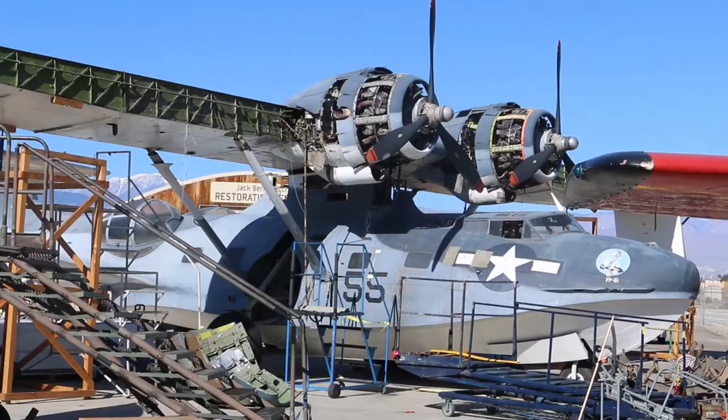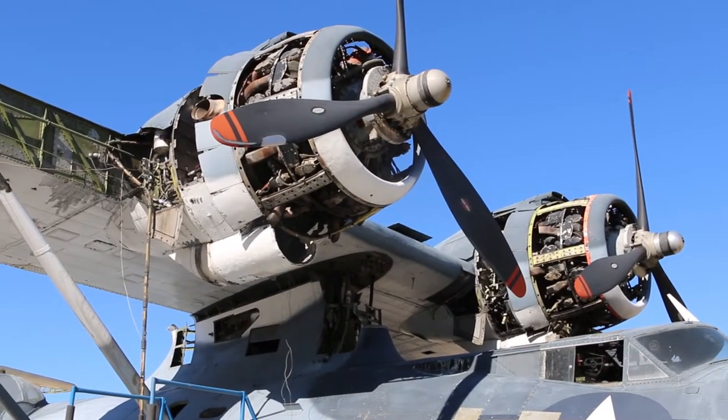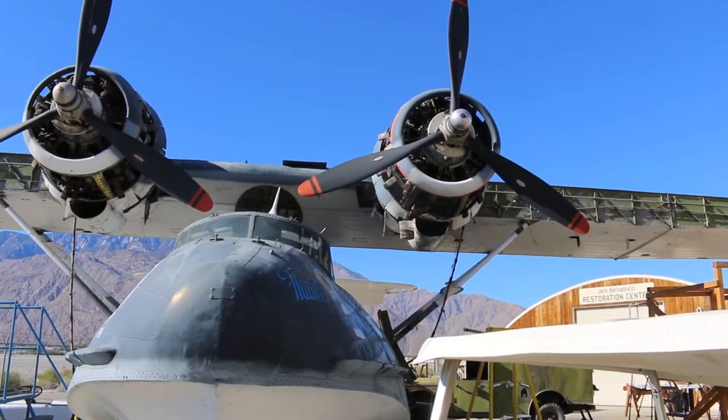The airplane behind me is a PBY-5A. It was a patrol bomber during World War II — not very fast, not very glamorous, but it could fly a long time, up to 10 hours. It would go out, look around, and try to find enemy ships or troop movements and then report back. It really wasn't a combat airplane.